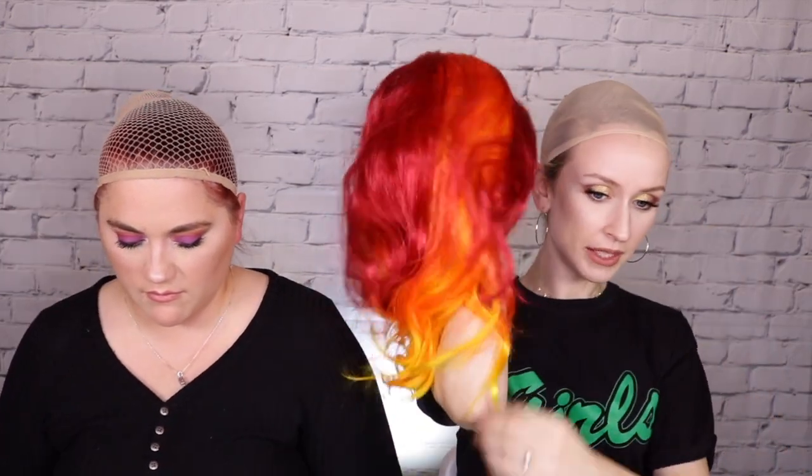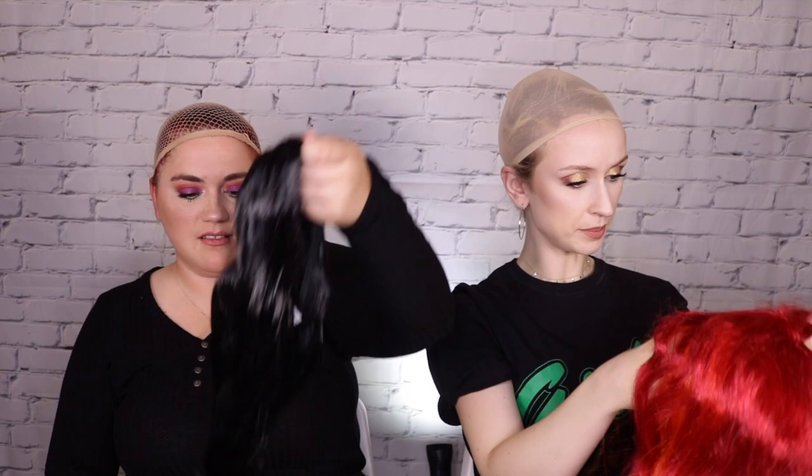Ronald McDonald realness! I didn't think about this — there are no clips to keep them on. You know how in nice synthetic wigs there are usually clips you can clip under your wig cap to your hair? Not on these ones. You could use bobby pins if you really wanted to.